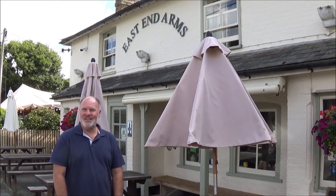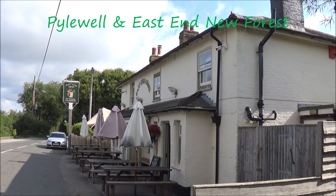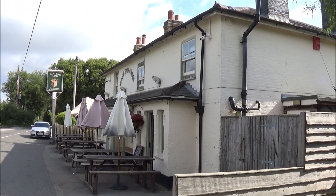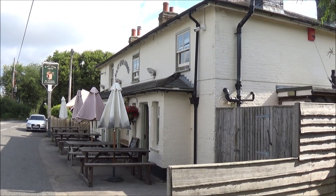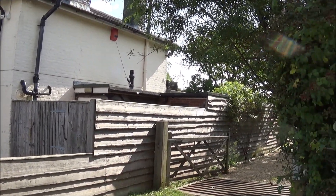Hi, I'm Rob and today we're at the East End Arms. There's something special about this pub — nothing in the architecture, it looks about 19th century maybe — but it's owned by a celebrity. You'd know them, but I'm not going to tell you who it is just yet. I'm going to give you some clues throughout the walk.